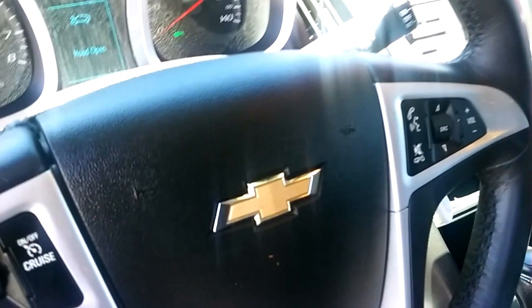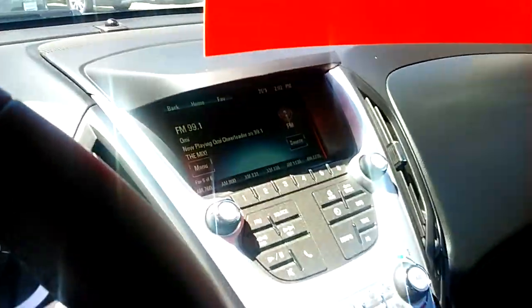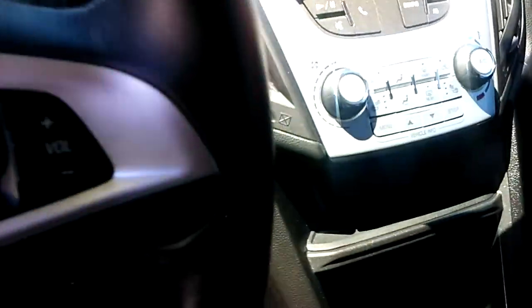As you can see, it has the power driver's seat, cruise control, volume controls, and backup camera. This one also has the heated seats, and it's really nicely equipped.